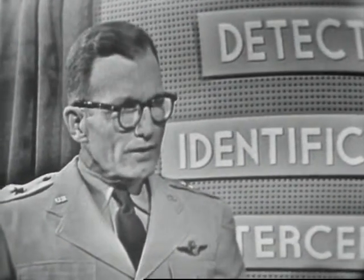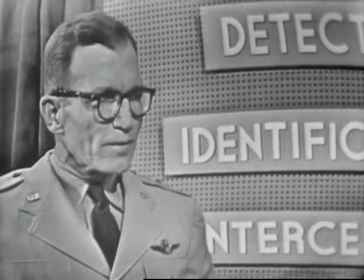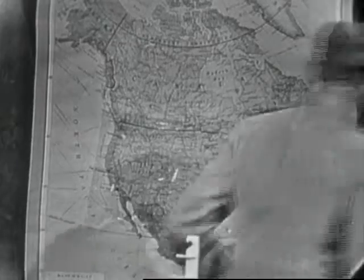I'd like to point out that while the Air Force is responsible for air defense, we are closely assisted by a group from the Army and Navy as well as a very important group of civilians known as the Ground Observer Corps. Looking at this map over here, I can see that it must take a tremendous group in order to do all of the things that you have to do.